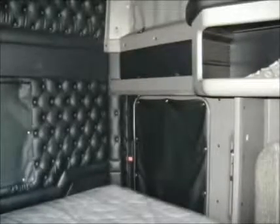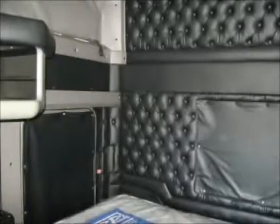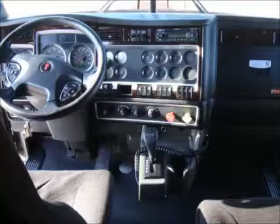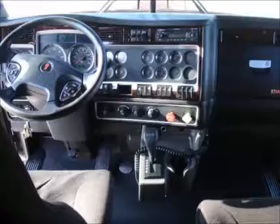A large sleeper gives the operator plenty of room to move around, and the rear sleeper window allows them to keep an eye on cargo during downtime. Multiple cabinets and storage areas allow the driver to bring along anything they might need to make time away from home and family a little easier.